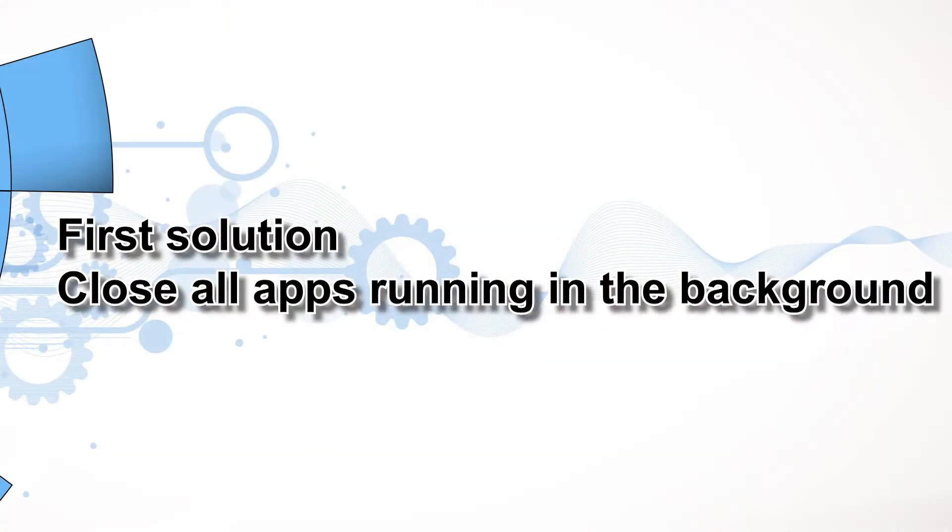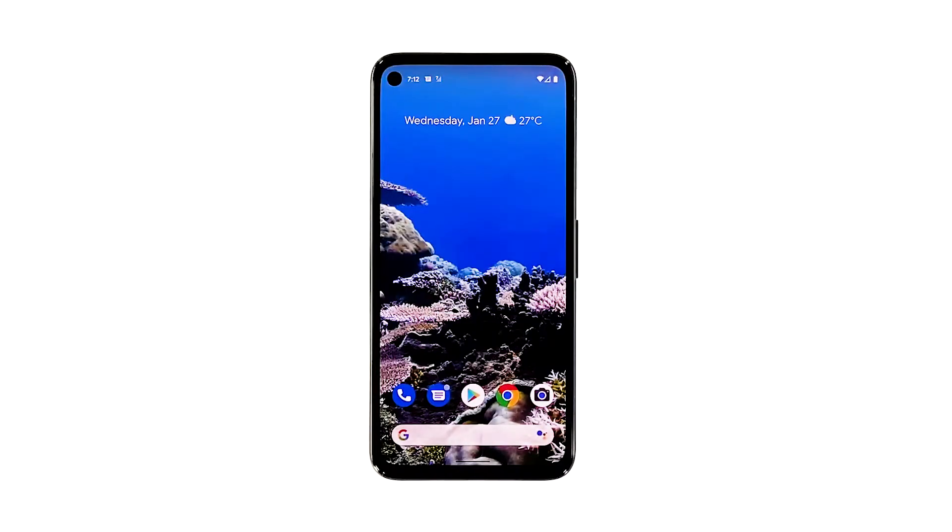First solution: close all apps running in the background. When it comes to fixing performance issues, the first thing you must do is close everything that uses your phone's CPU and RAM. This will tell you immediately how your device performs with only core services running in the background.